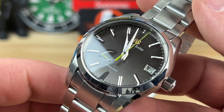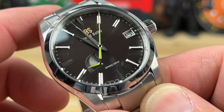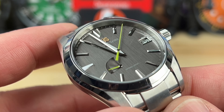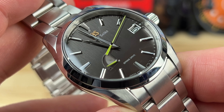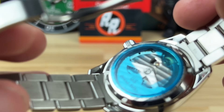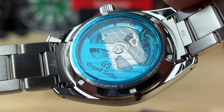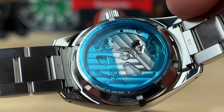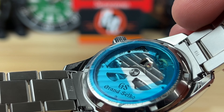Discounts on Grand Seiko are kind of not a thing anymore. If you were shopping Grand Seiko a few years ago and were getting discounts, that's pretty much dried up — they've really locked down their brand and did a great job doing that. There's a blue sticker on the case here — a previous owner maybe just didn't take it off.